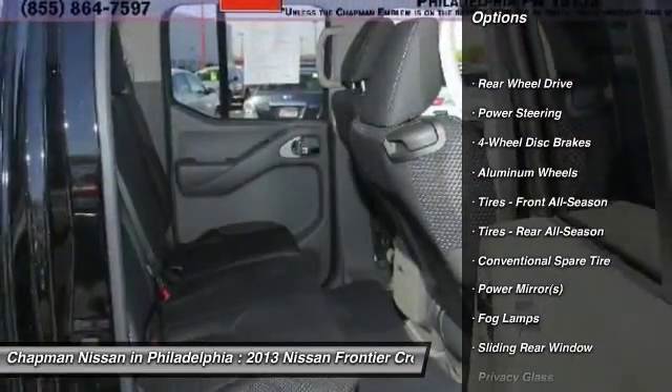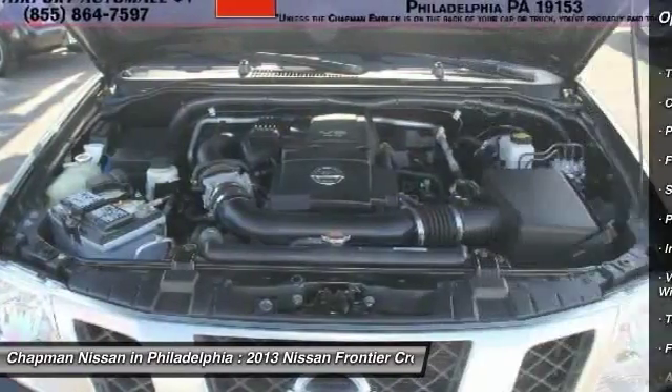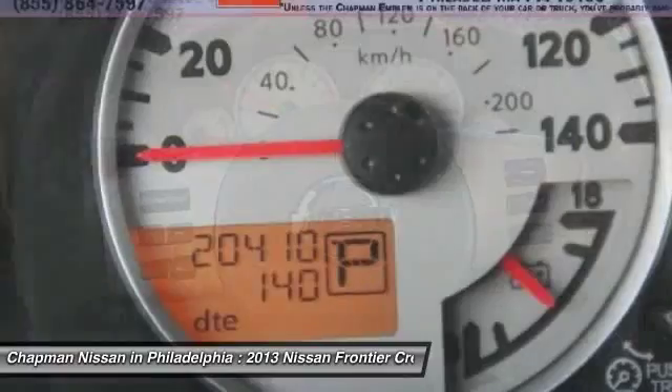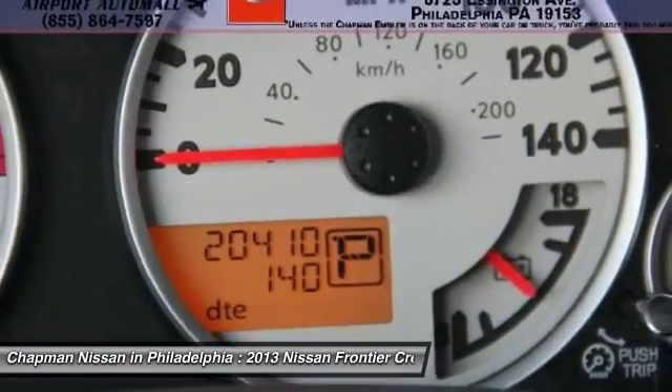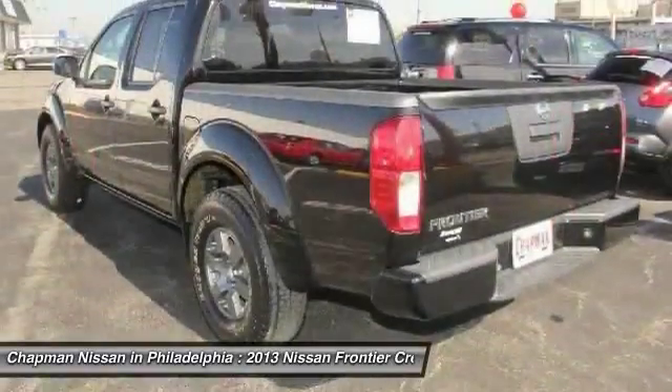Chapman Nissan prides itself on value pricing all of its vehicles and exceeding your expectations. If you view our website at www.ChapmanNissan.com, you will have access to more photos, the full Pure Cars Value Report, and a Vehicle History Report.